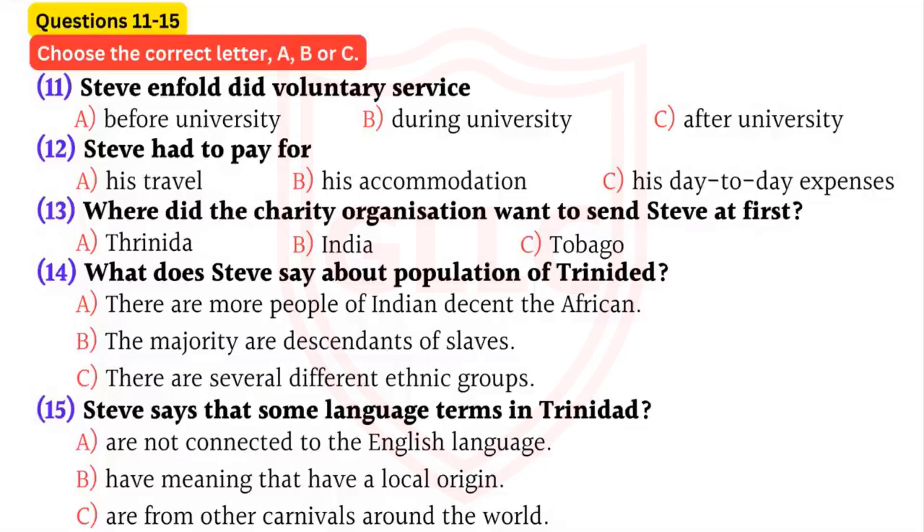I had to find the money for the flight, but you get free accommodation. I stayed with a family of five. And you do get paid, but not much - it's a bit like pocket money, enough to get by. I worked in an orphanage and taught English at a local school.